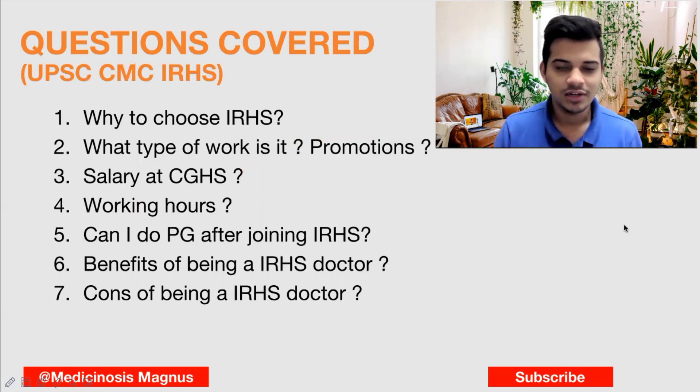So if you see here, these are the questions that I'll be answering today. If you want to know the answers to these seven questions, stay and watch this video completely.